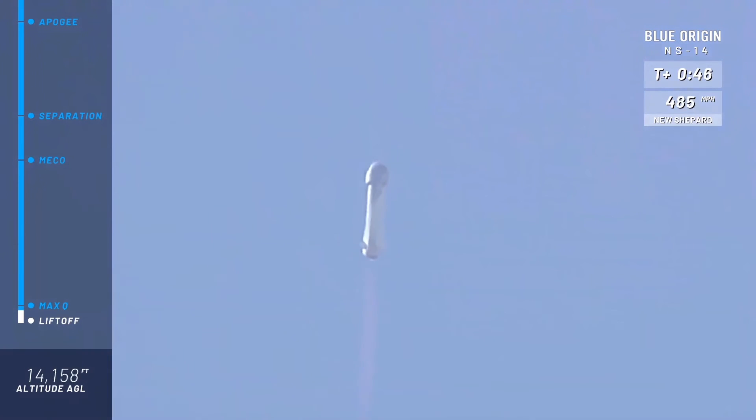That equates to a full rotation of the vehicle every two to three minutes. This, of course, is to give the astronauts a 360-degree view during the flight. Coming up here on max Q — maximum dynamic pressure on the rocket — that is the toughest portion of the flight for the rocket, and we've confirmed max Q. Excellent.